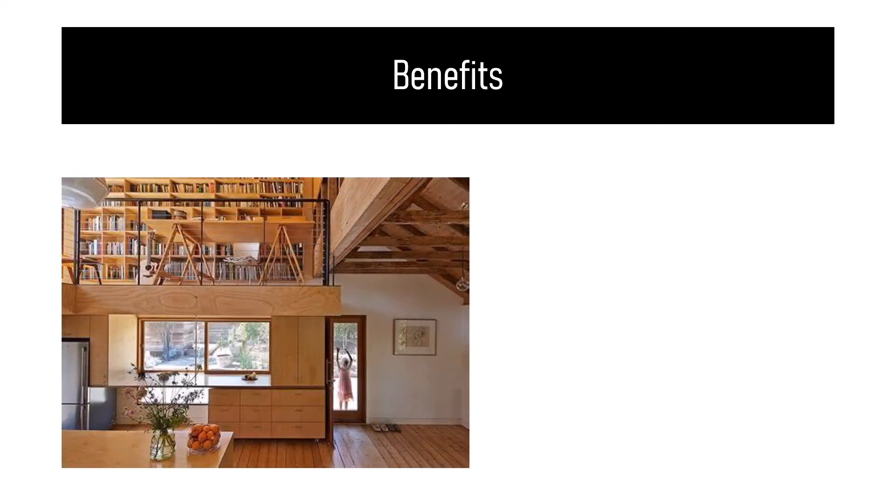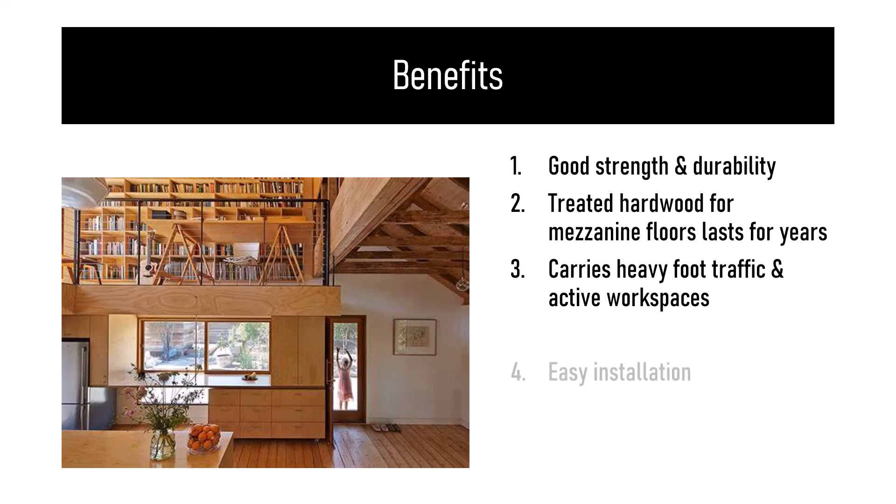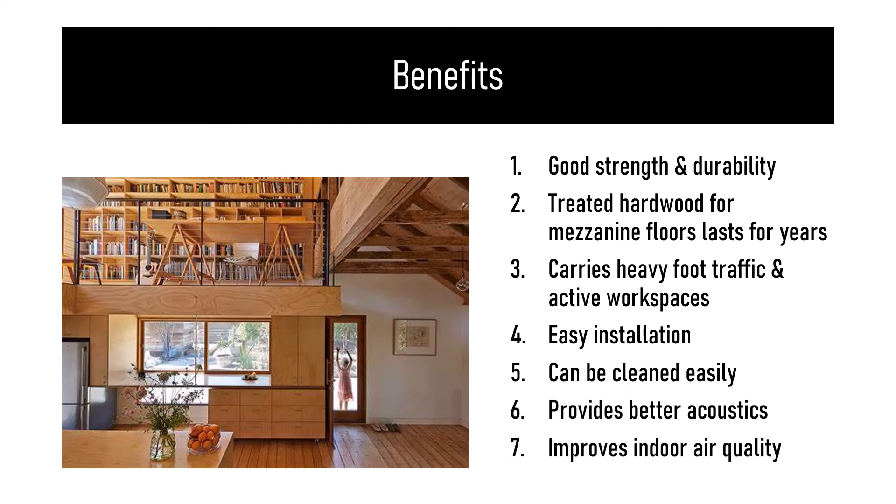The important benefits of wooden mezzanine floors are good strength and durability — treated hardwood for mezzanine floors lasts for years, can carry heavy foot traffic, and suits active workspaces. Additional benefits include easy installation, easy cleaning, better acoustics, and improved indoor air quality.